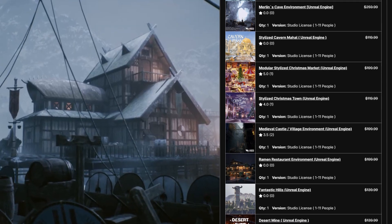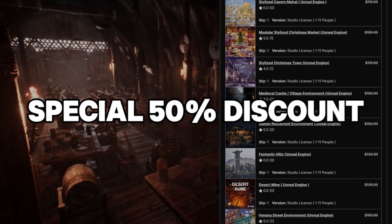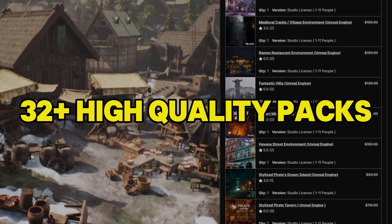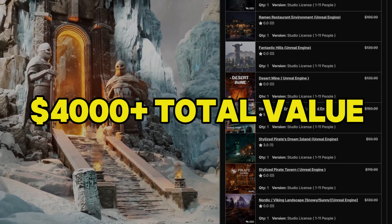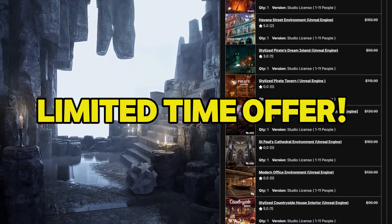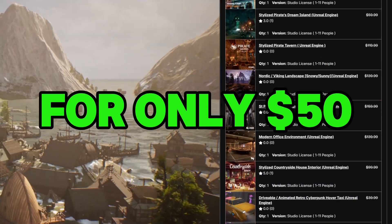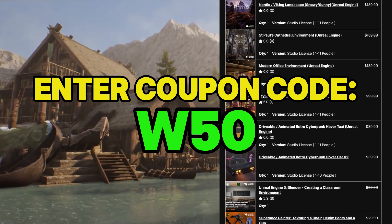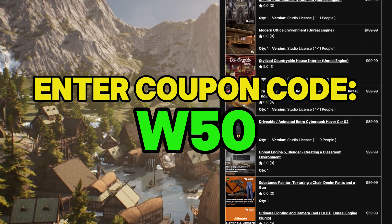As usual, I'm partnering with them to bring you a special 50% discount on this deal. Inside, you'll get over 32 packs worth of over $4,000 in total. And right now, you can grab all of these for just $50. Just enter the coupon code W50 and set the tip to 0 at checkout.